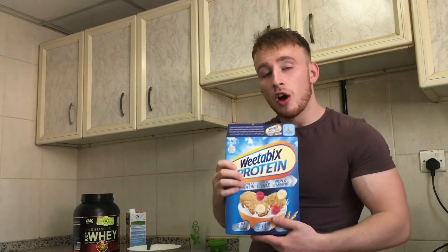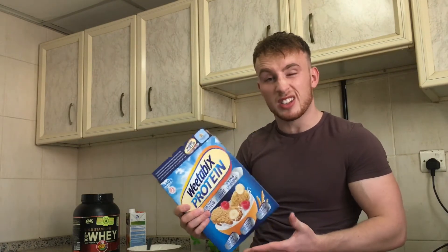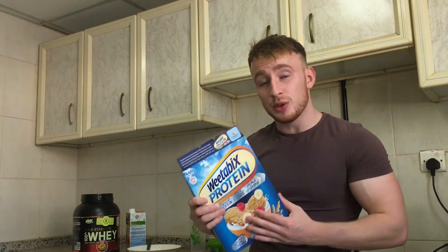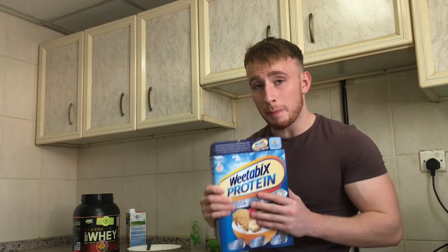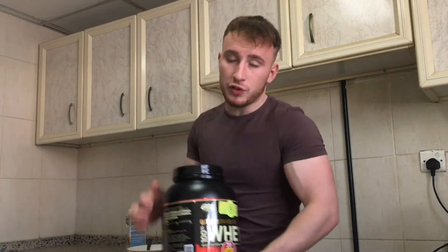The cereal I've gone for is Weetabix's version — the Weetabix protein biscuits. These are on sale in most of the stores in Ireland, the likes of Tesco and Dunnes. To be honest, the nutritional values on these are quite decent, especially for a cereal. They are a little bit more expensive, but trust me, an investment in yourself is well worth making.